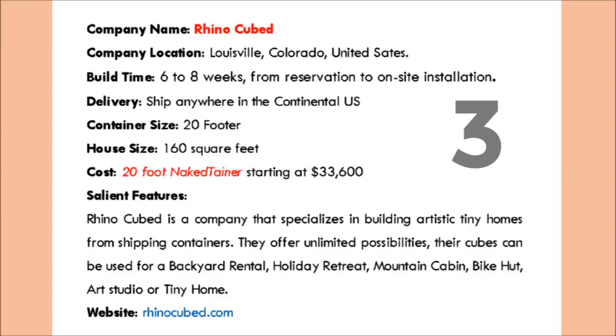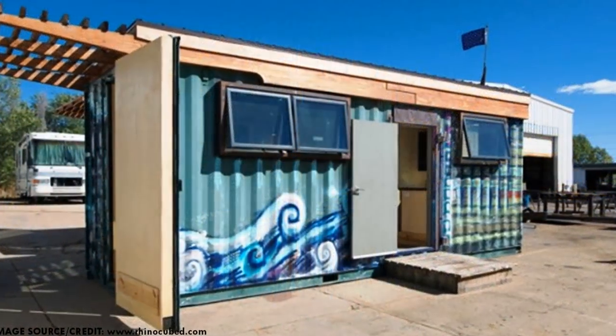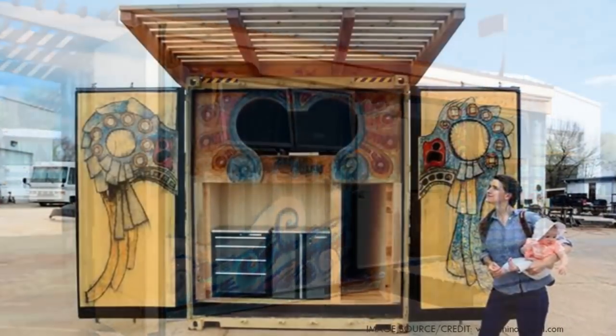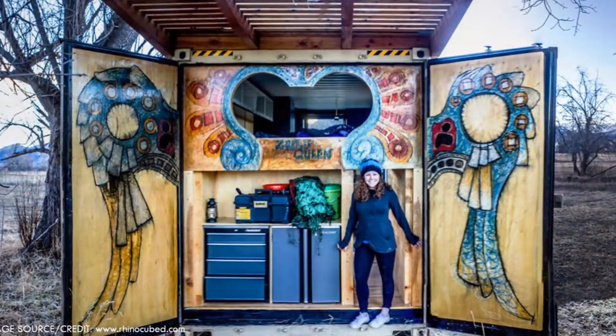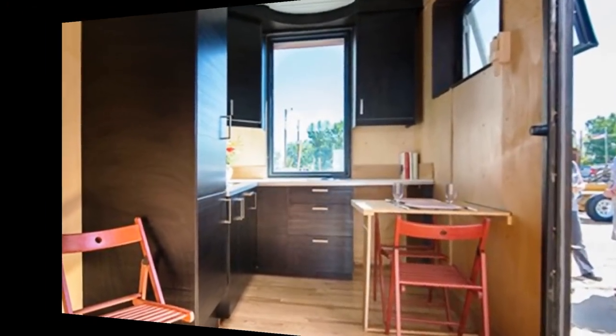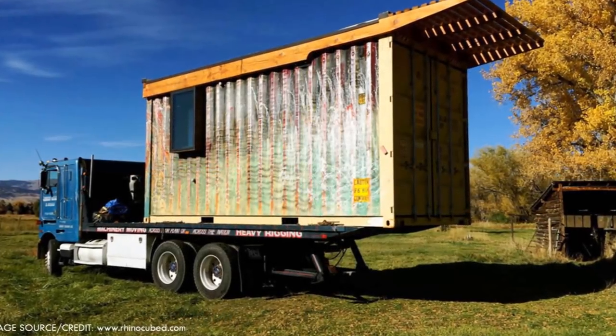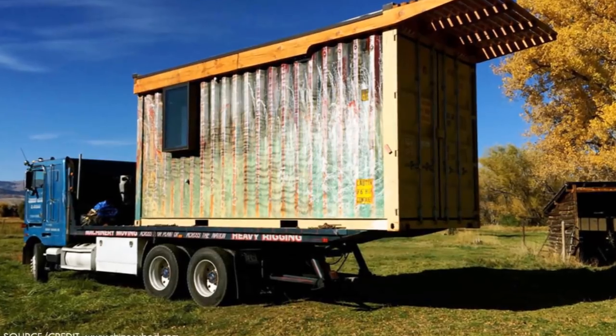Number 3 is the 20-foot Naked Trainer by Rhino Cubed. Rhino Cubed is a company that specializes in building artistic tiny homes from shipping containers. They offer unlimited opportunities and possibilities using their cubes to make backyard rentals, holiday retreats, mountain cabins, bike huts, art studios, and tiny homes. They are located in Louisville, Colorado, United States, and ship anywhere within the continental United States. The 20-foot Naked Trainer starts at $33,600 US dollars.